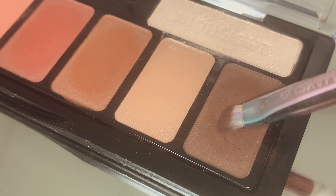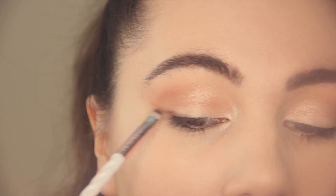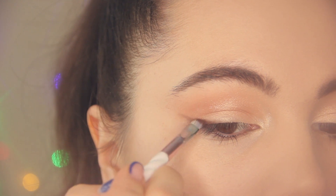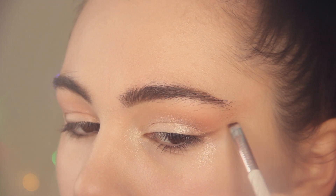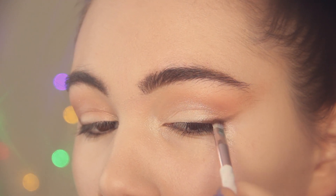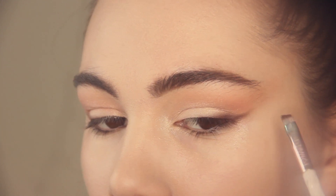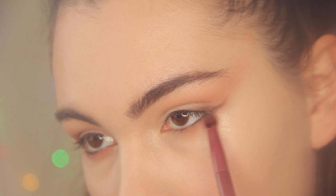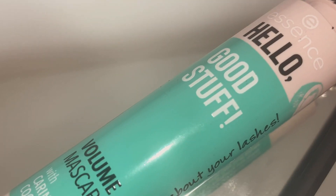Now I'm going to do a smoky eyeliner using a dark brown shadow and an angled brush. Then I'm going back to that rosy shade and blending it under my lower lash line.